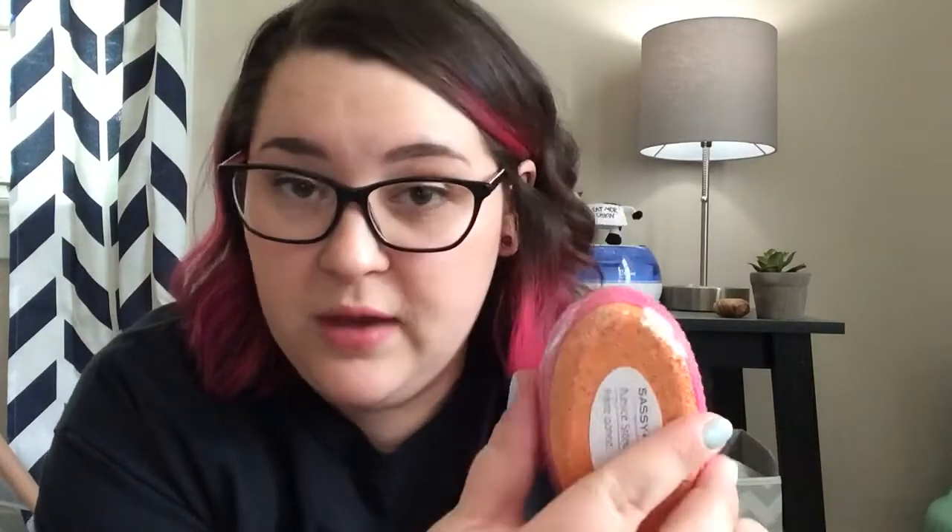I got the Sassy and Chic pumice stone for my feet — for your heels and stuff. I think they work well. I've been using the one I have now for a while and they do last a little while because it has a stone on both sides. You can find these near the nail polish and stuff like that. I always pick one up whenever I need a new one — I really like it for a dollar.